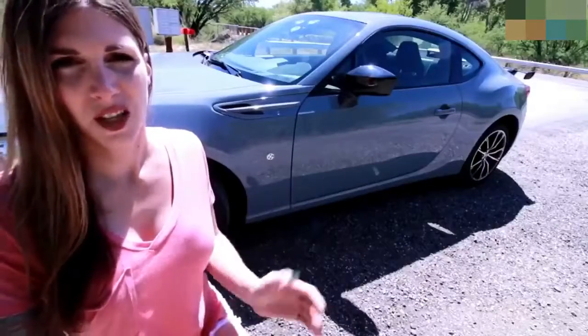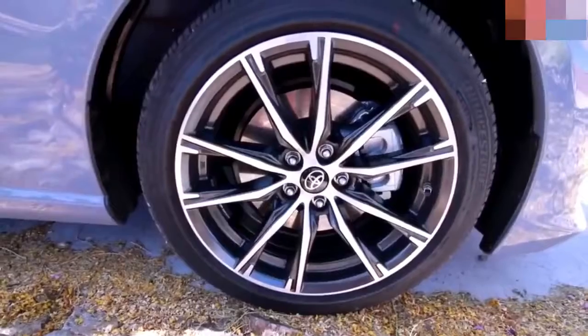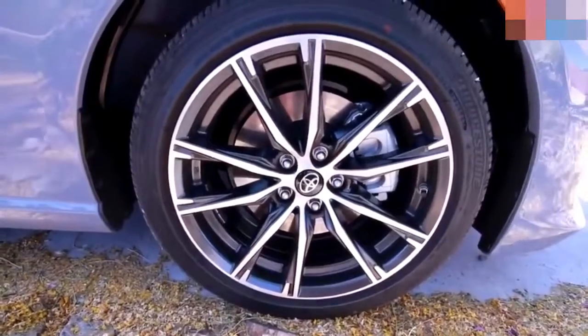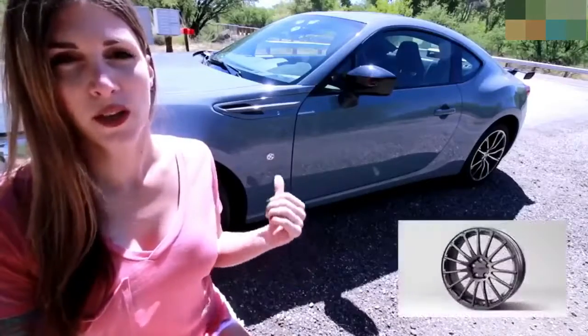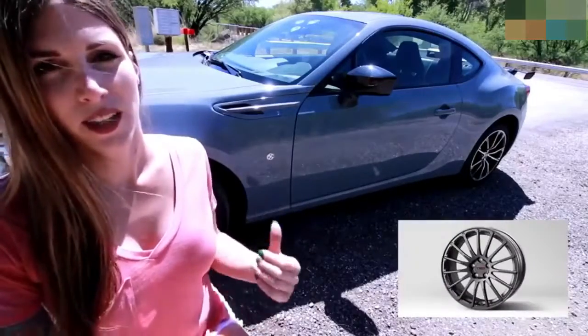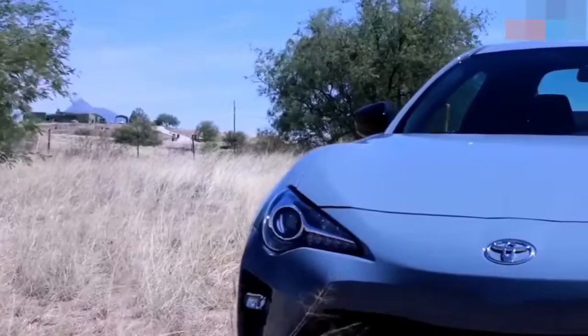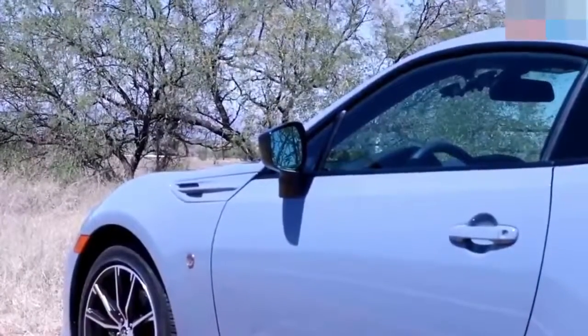The factory wheels that come on the 86 are fairly standard — I'm kind of over them. I really wish they would offer something a little more aggressive looking. The standard wheels are 17x7s with a 48-millimeter offset, wrapped in 215/45/17 square-stance Bridgestones. The optional 17-inch forged wheels Toyota offers are really good-looking, and I think those should come standard. Subaru offers an optional Brembo package with forged wheels, but Toyota doesn't — there's no Brembo option for the 86.